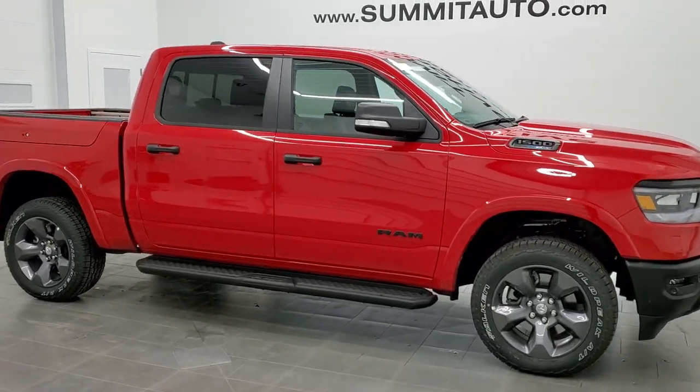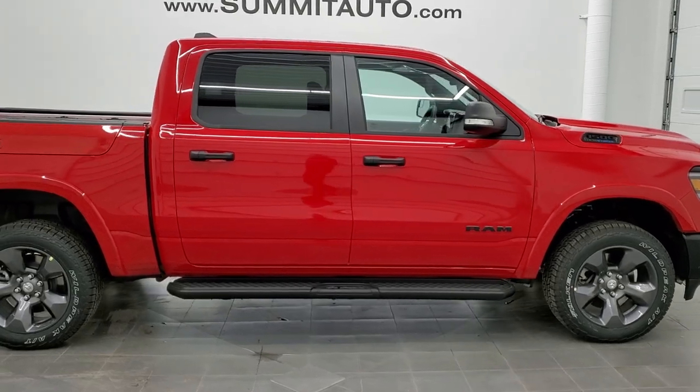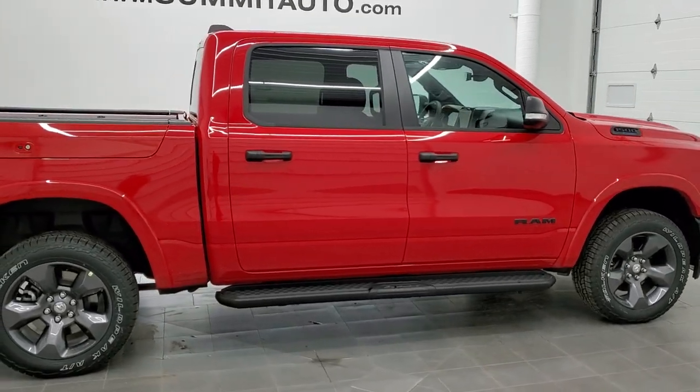This is stock number 21T98. We are here at Summit Automotive in Fond du Lac, Wisconsin — your new and used Ram and light duty truck headquarters.